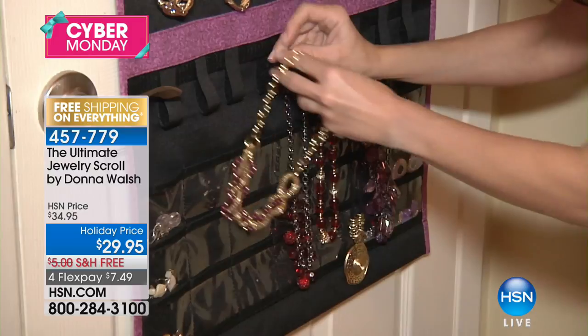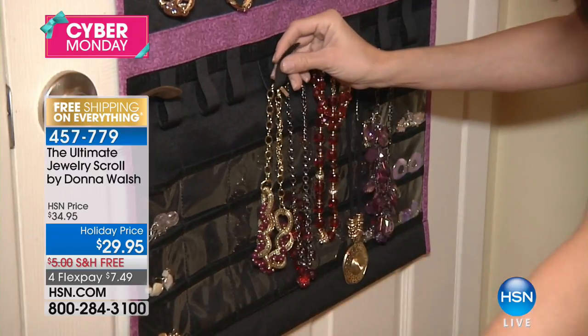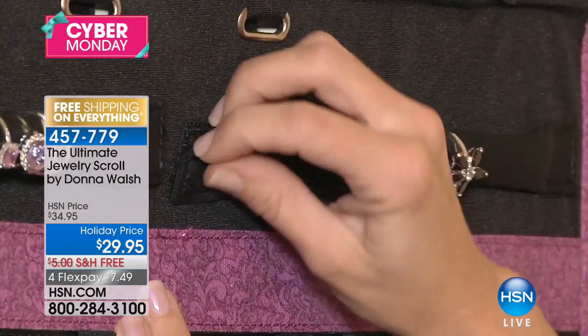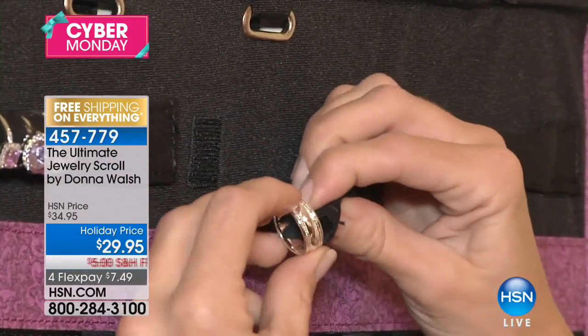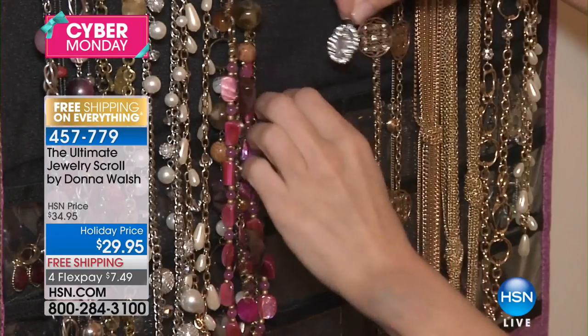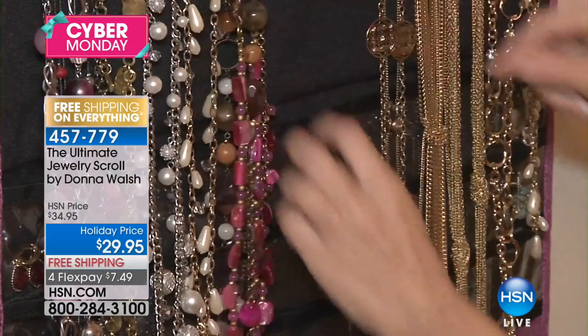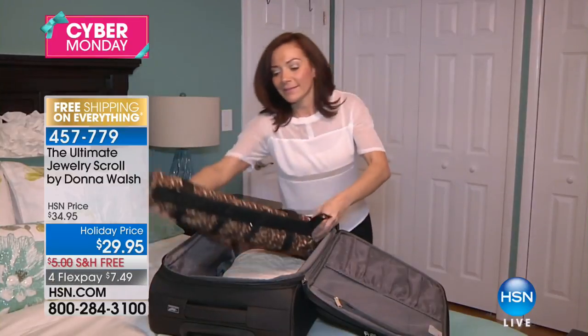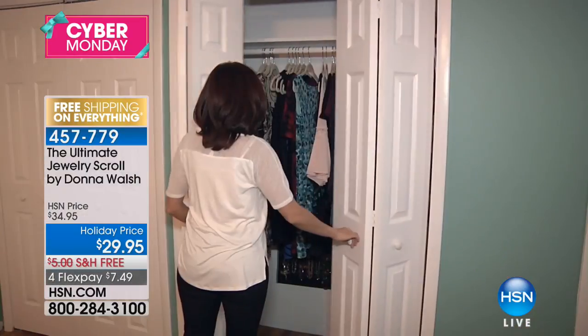We've got the final two color options — you can choose leopard or zebra today. Final quantities of the year — I've got 960 of these, and you can get this home for $7.49. It comes with the hardware to hang it over the door, or you can use a regular hanger in your closet. Very convenient, very smart. Out of thousands of products, it became one of our American Dreams customer picks. Item number 457-779.